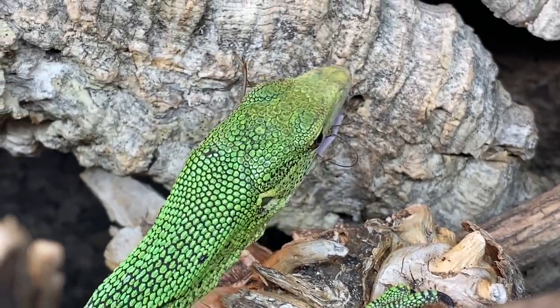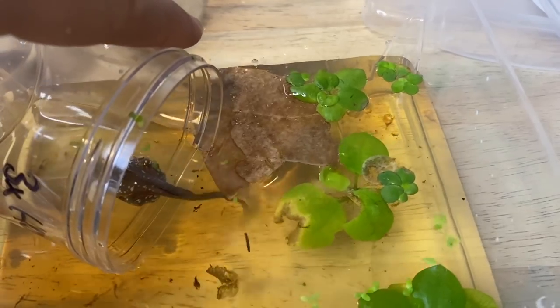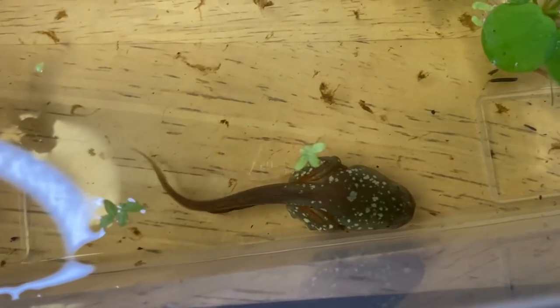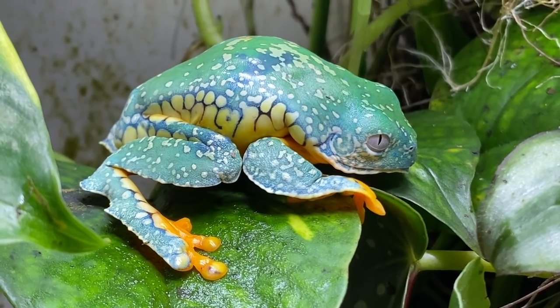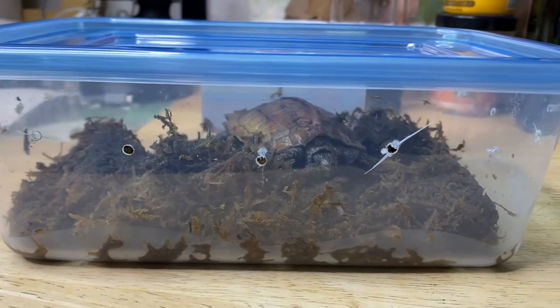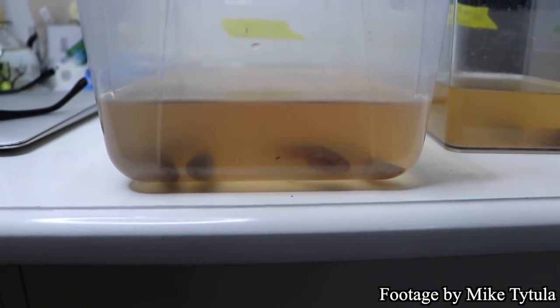I'm thrilled to share that I picked up four tadpoles myself that I'm really looking forward to raising. Several were given to me with back legs already developed and at the time of recording are emerging as fully developed froglets. I can't wait to do an update video introducing them in their grow-out enclosure. I want to sincerely thank Savannah for welcoming us into her home and sharing this incredible story. I also can't wait to introduce you all to my new male black-breasted leaf turtle in an upcoming video. Hope you enjoyed today's video — take care everybody.